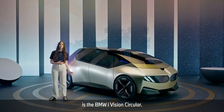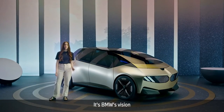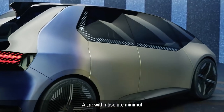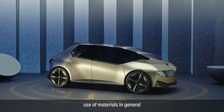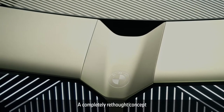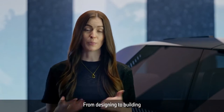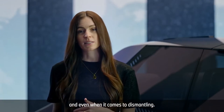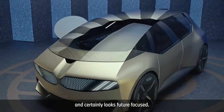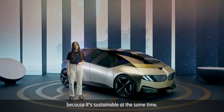What you see here is the BMW iVision Circular. It's BMW's vision for a truly sustainable future — a car with absolute minimal use of materials in general and maximized use of secondary materials. A completely rethought concept in all aspects, from designing to building, and even when it comes to dismantling. It's definitely eye-catching, certainly looks future-focused, and it is sustainable at the same time.